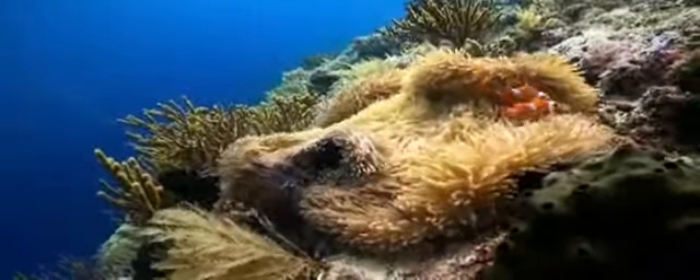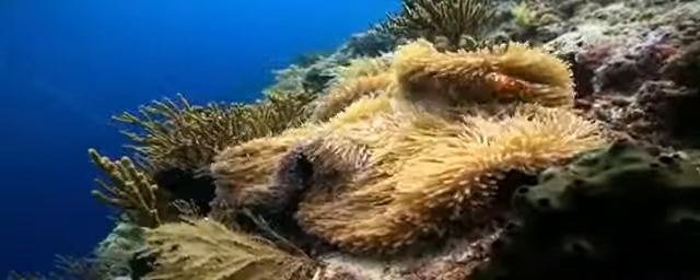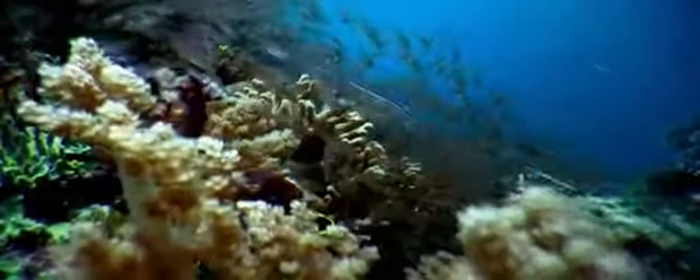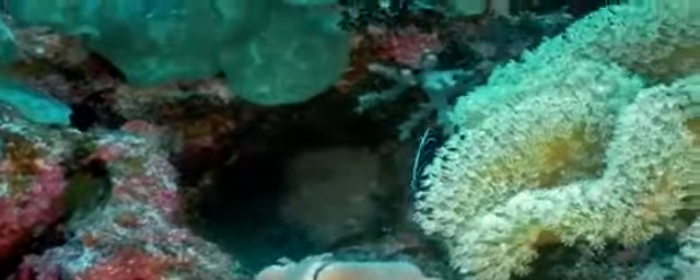Mummy, do you think she's happy that we live inside her? Of course she is. She appreciates all the good care we give her. I don't know — she won't let any other fish in. That's right. Only we, and maybe an occasional crab, can hide inside the sea anemone.